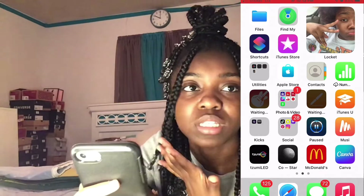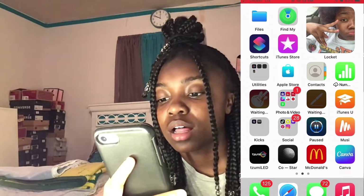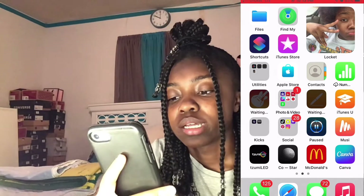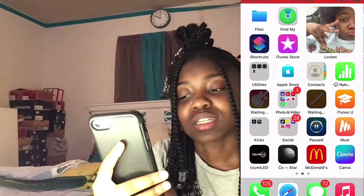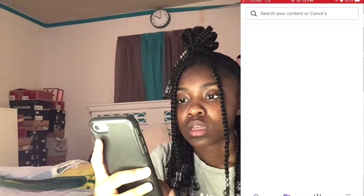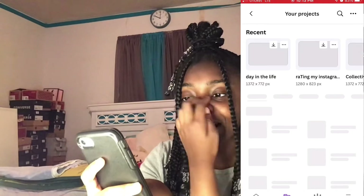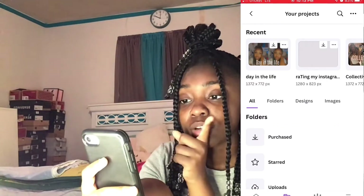I have the McDonald's app — I really don't know why I have this because I hardly ever use it. Then I have Canva — I recently started making my thumbnails on here versus PicsArt. It's loading a little slow because I only have one bar, so y'all are gonna have to bear with me.